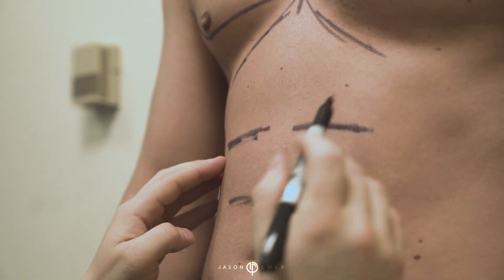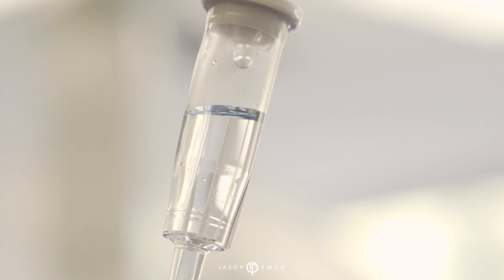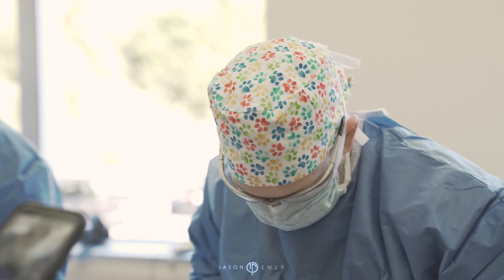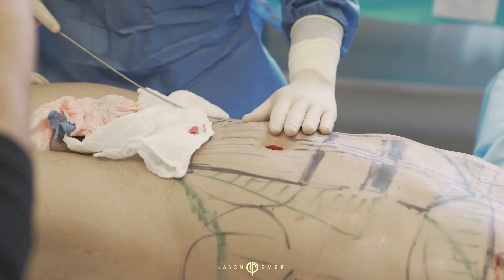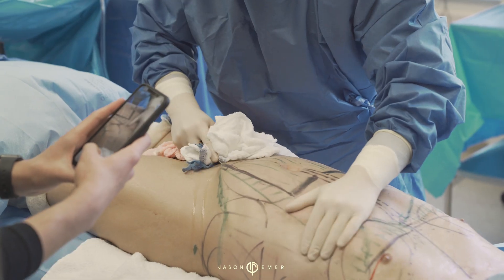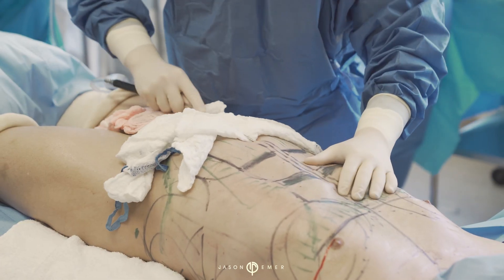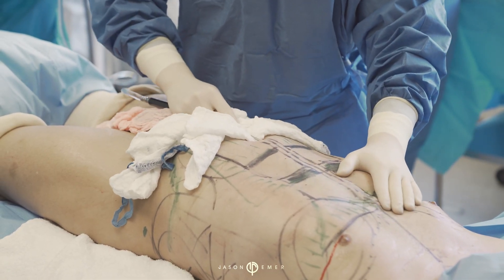High-def lipo, especially for males, incorporates a number of technologies and techniques. We're putting in the numbing solution right now that has some medicine in it to not only numb the area so when he wakes up he doesn't have pain, but also decrease any of the bruising because there's medicine in here that stops the bleeding. It makes it a really easy and safe case for the patient.